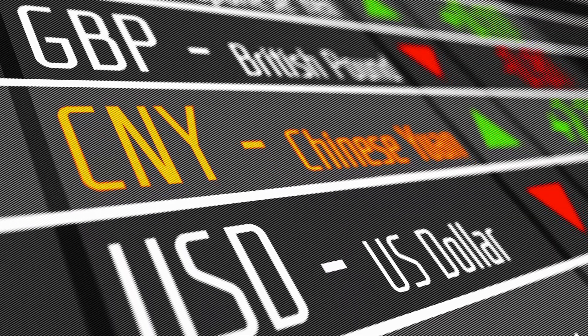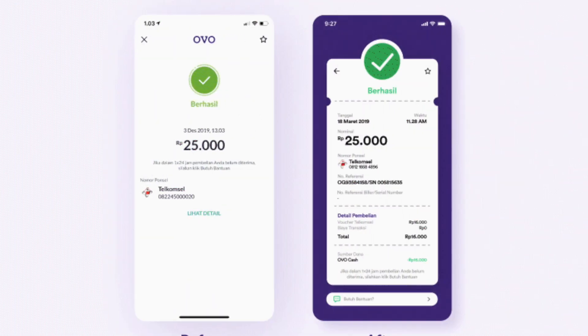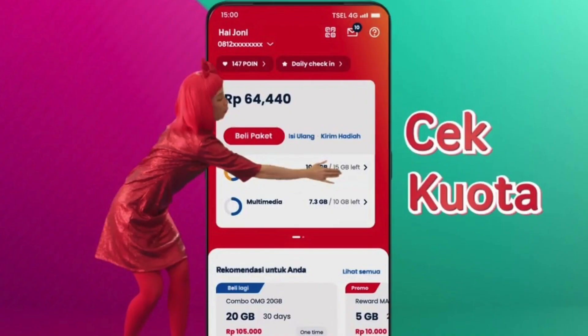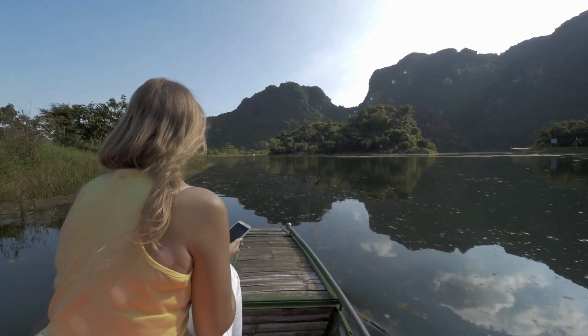Since I don't have an Indonesian bank account, I do a Wise transfer to the Ovo app, which then transfers money to top up on the Telkomsel app. If you want to make general phone calls in Indonesia, you can add credit on the Telkomsel app as well.